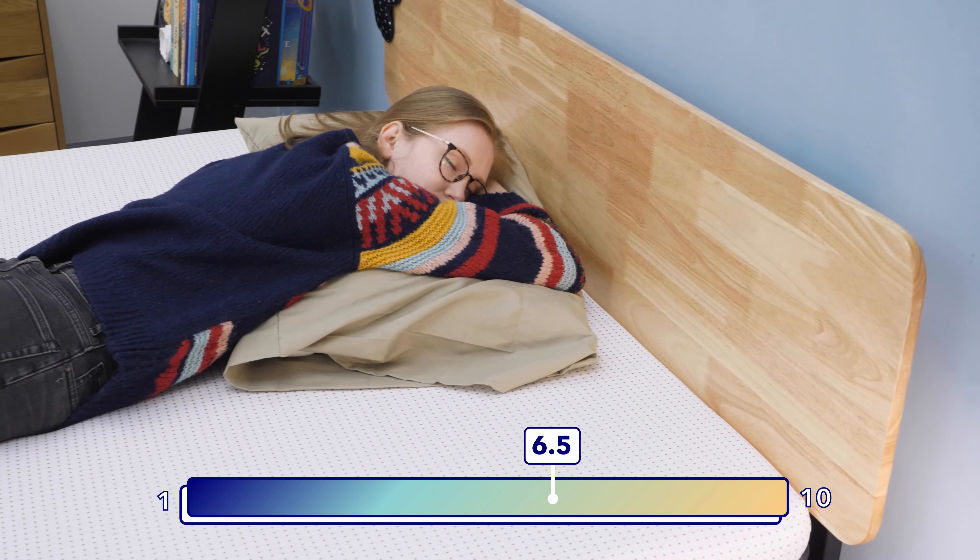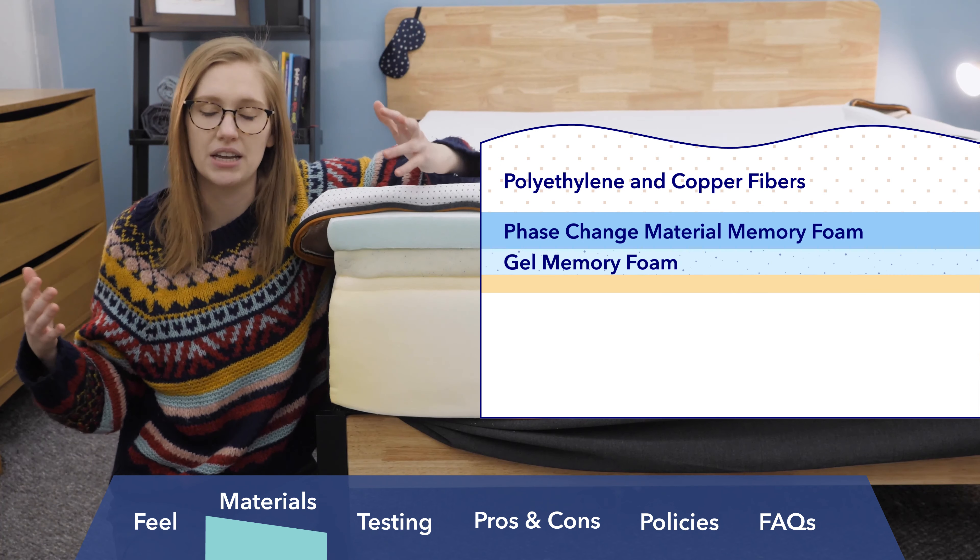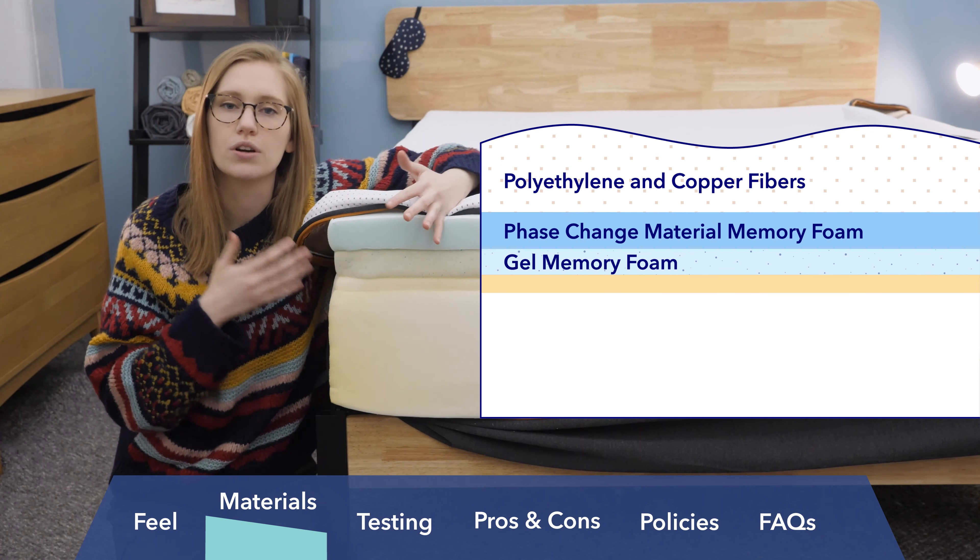I've peeled back the cover of this Nectar to give you a better look at each of its layers. Starting with the cover: it's cool to the touch and made with polyethylene fibers and copper fibers, which work together to help keep you cool. Below that are two layers of gel memory foam — the bottom one is gel infused, and the top one uses phase change material, which is designed to absorb and reflect body heat so the mattress isn't trapping heat. Instead, it helps you dissipate it, meaning this Nectar will sleep a lot cooler than a traditional memory foam mattress.